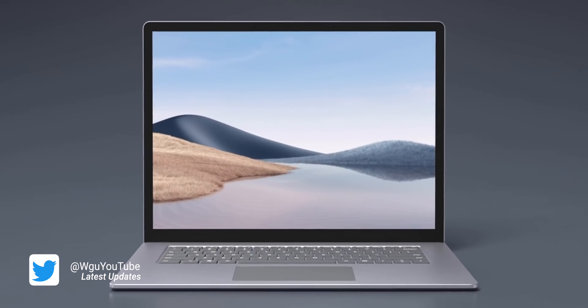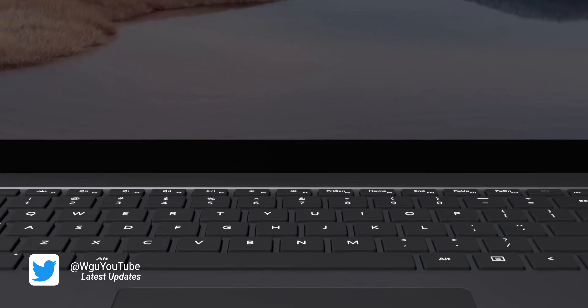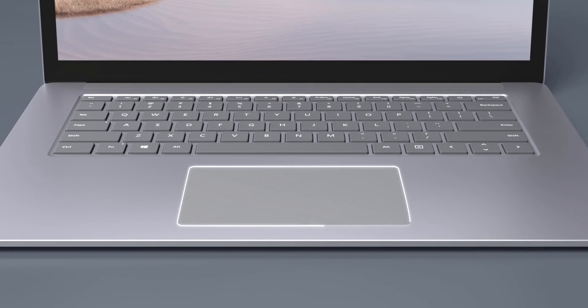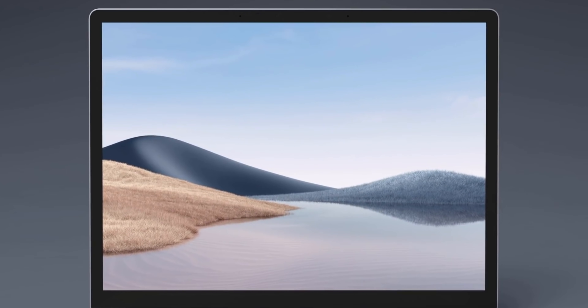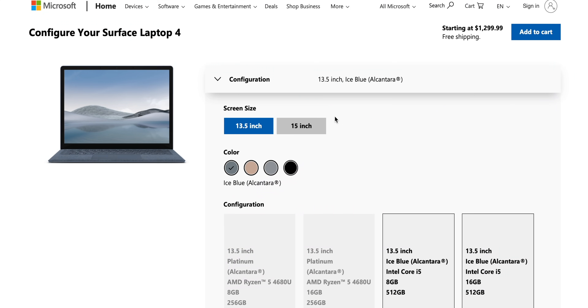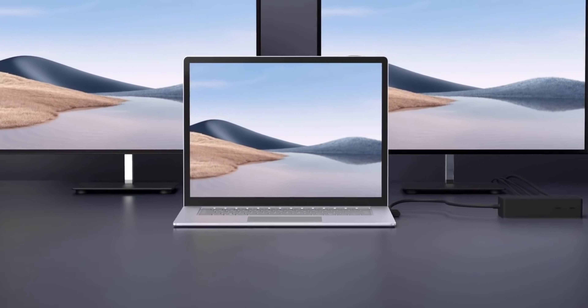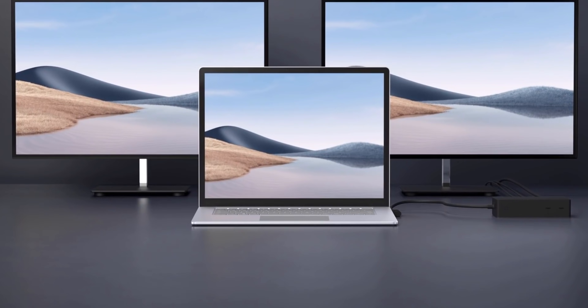We'll talk about whether you should get this or an M1 Mac — stay to the end because there's a lot of traps. First things first: you're not going to get Thunderbolt — not with Intel or AMD. You do have the Surface Connector, and you can actually connect to 4K 60 displays, so that is awesome.